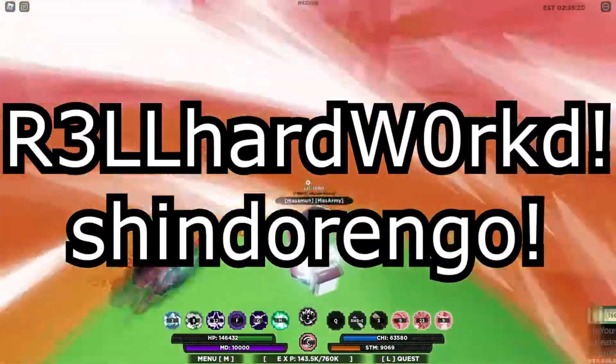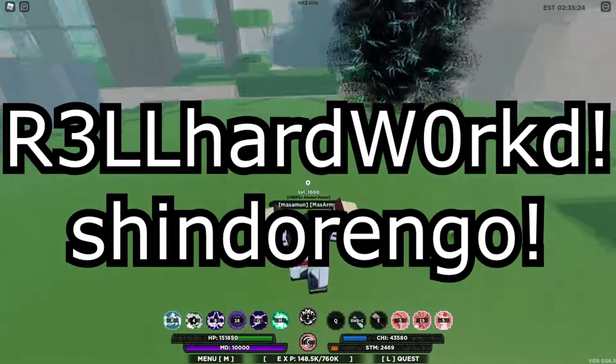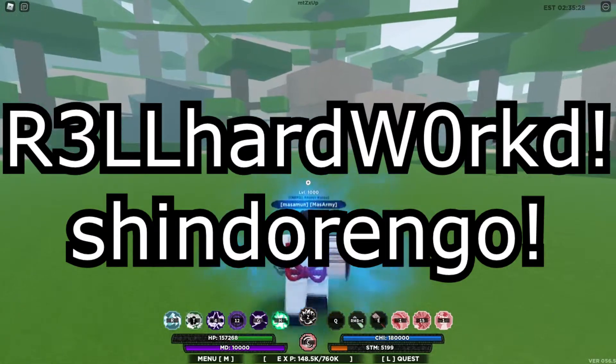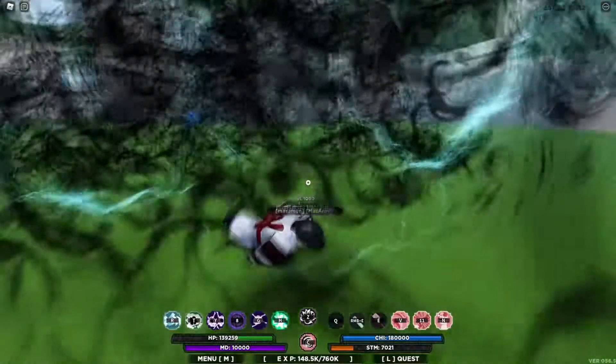Here are the codes for today's video — use them if you haven't already. They're on the screen now; if you'd like to copy and paste, I'll put them in the pinned comment down below.